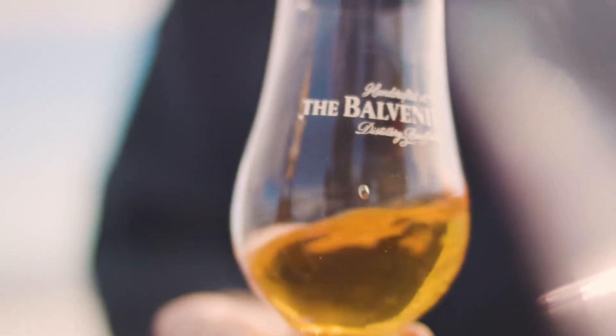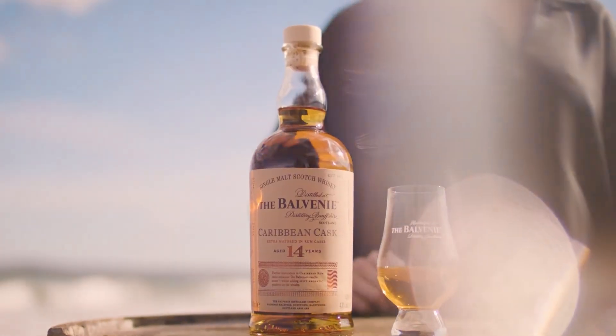Rich and sweet with creamy toffee and fresh fruit. Rounded vanilla, sweet oak and a soft and lingering finish.